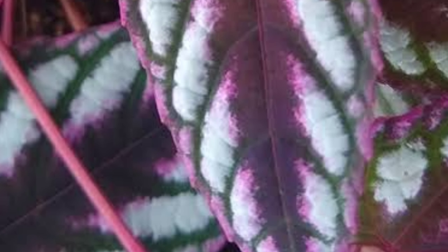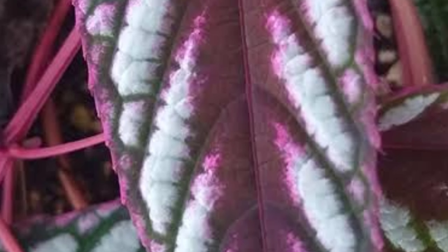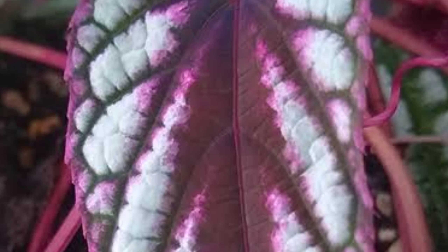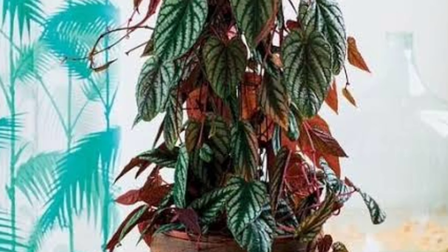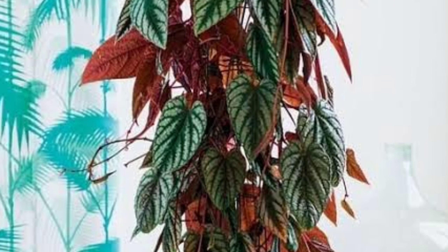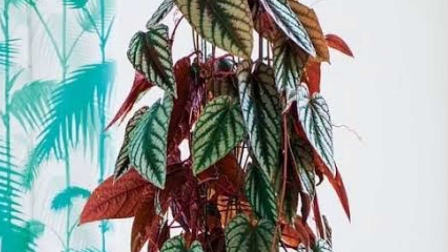Use a well-draining, organic-rich potting mix to support healthy growth. Fertilize monthly during the growing season, spring and summer, with a balanced, diluted fertilizer to promote vibrant foliage. Its attractive leaves make it an eye-catching addition to indoor spaces, especially when allowed to trail or cascade from hanging baskets or elevated pots.